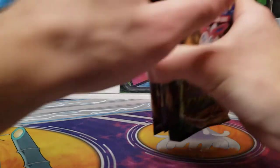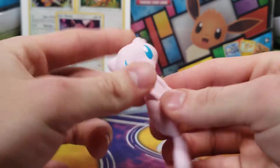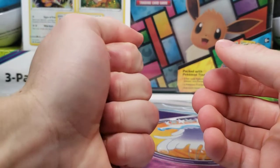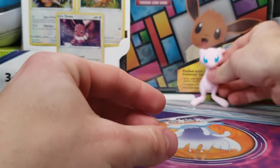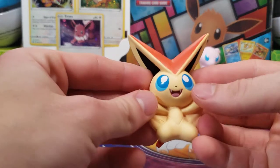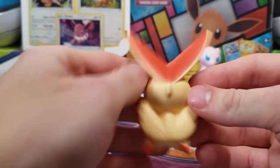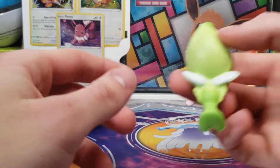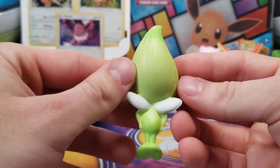We will now get into the booster packs. Actually, first we got these squishy guys. These are very, very interesting — they could be used as a stress ball. They definitely feel very cheap, but I don't know what else you'd expect. We got a Mew, then a Victini, and a Celebi. So you got the three mythical Pokémon from the first three generations.